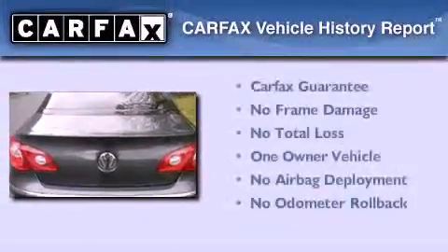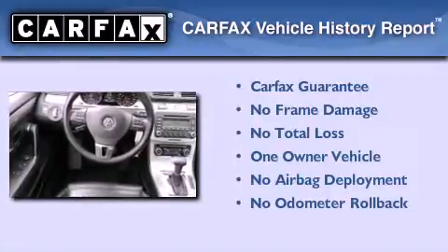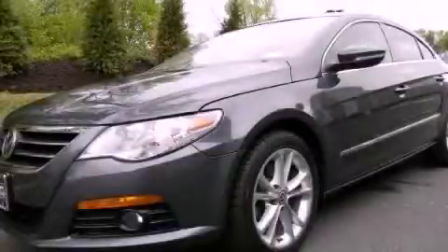This Volkswagen has had only one owner and it qualifies for the Carfax Buyback Guarantee. Call now to find out how you can own this breathtaking vehicle.